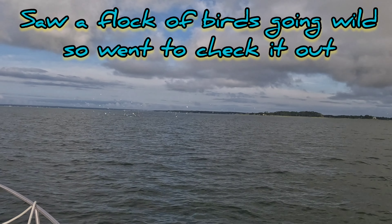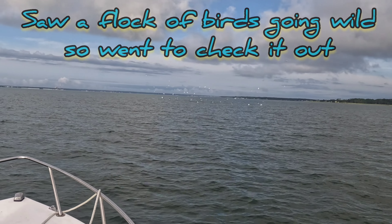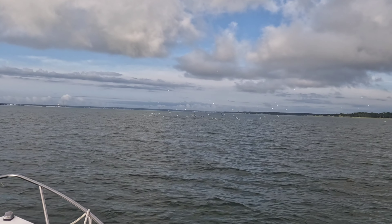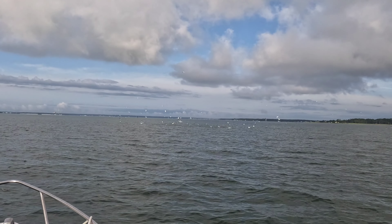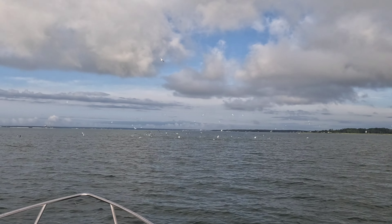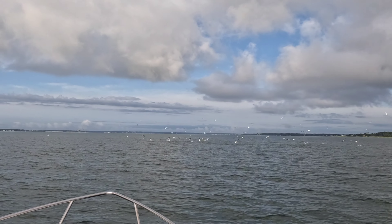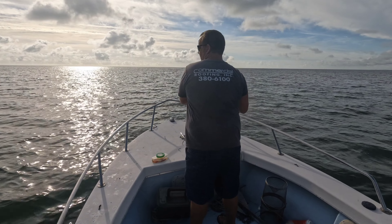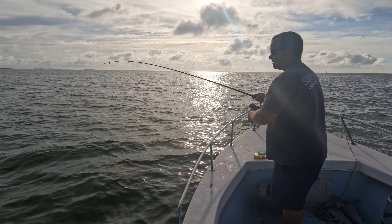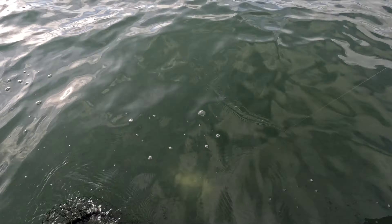This is like Discovery Channel stuff right here. Look at all those bluefish going crazy — we're about to hook up. Holy cow. Got them. Thug's hooked up. Oh yeah, chopper blues, dude.